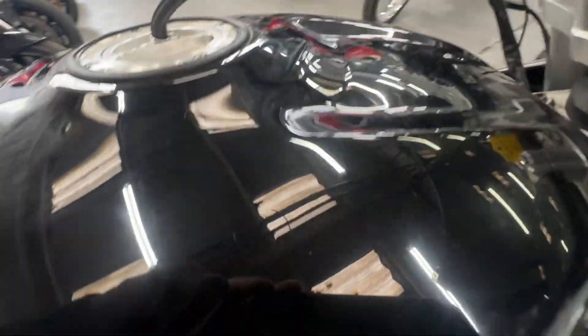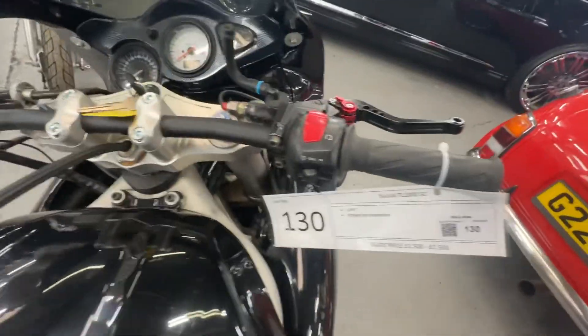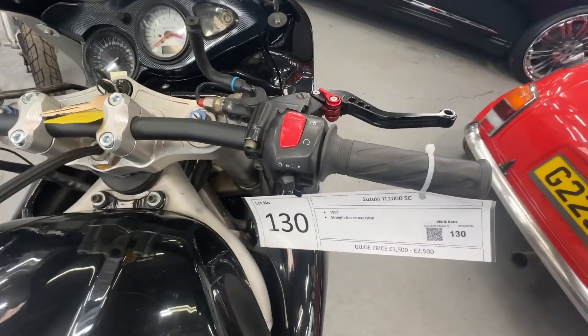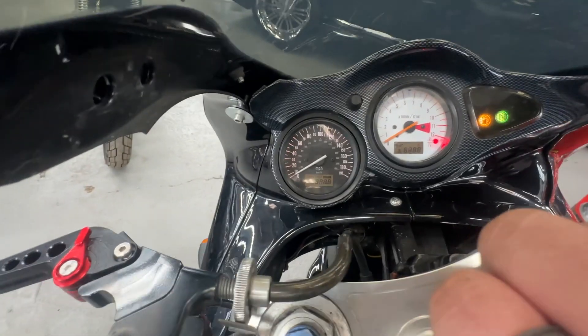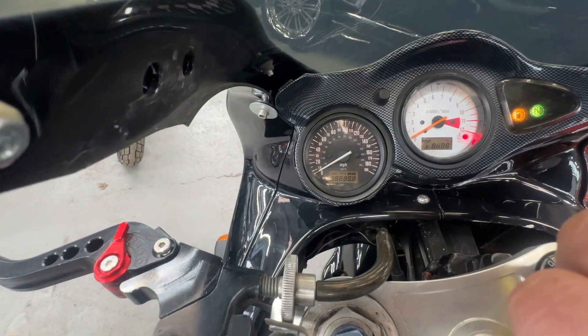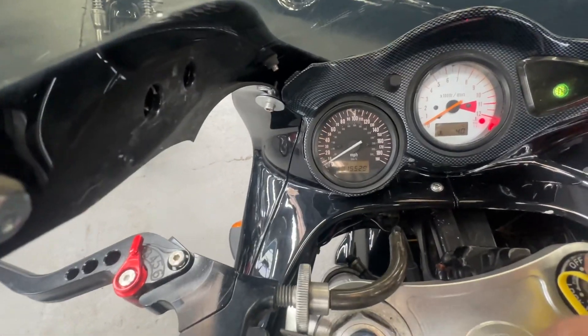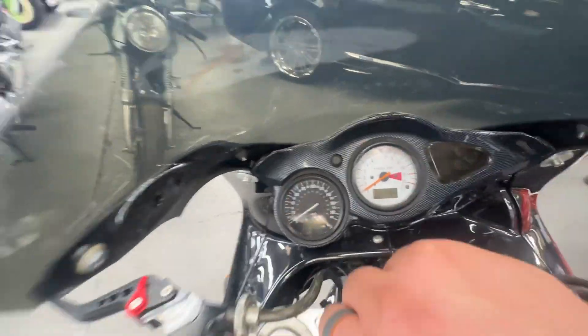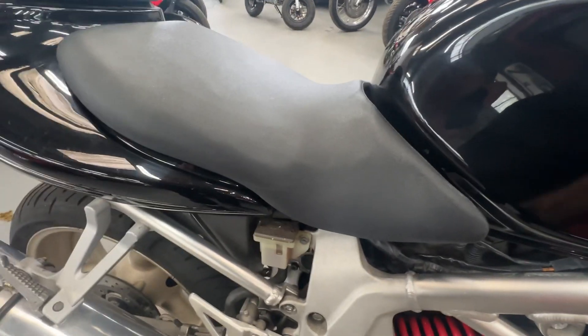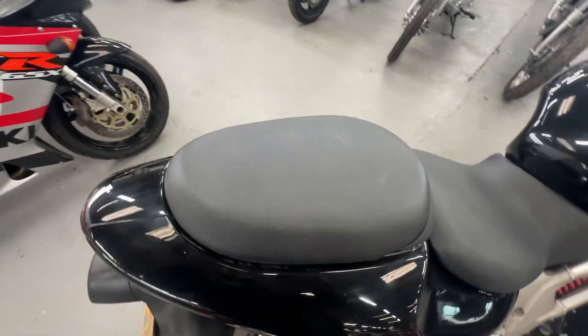The paintwork on the tank is good. There are no marks where the handlebars get turned into it. It has had a straight handlebar conversion, which is showing. The mileage reads 19,529. As we come to the seat, again all good — no rips or tears in the seat, still nice and firm and not sagging. Same with the pillion seat.